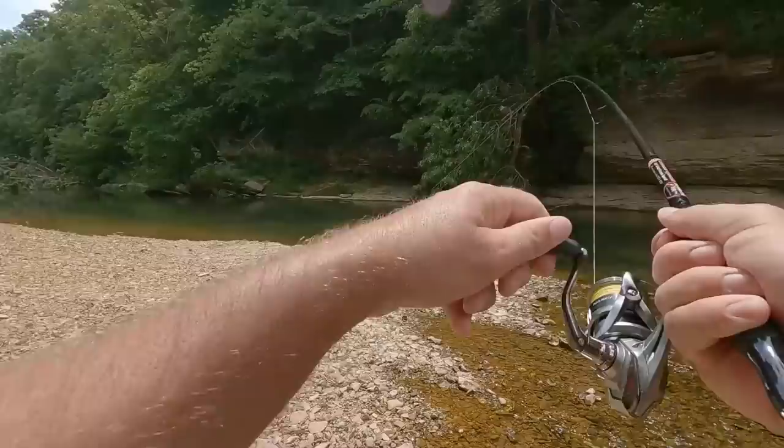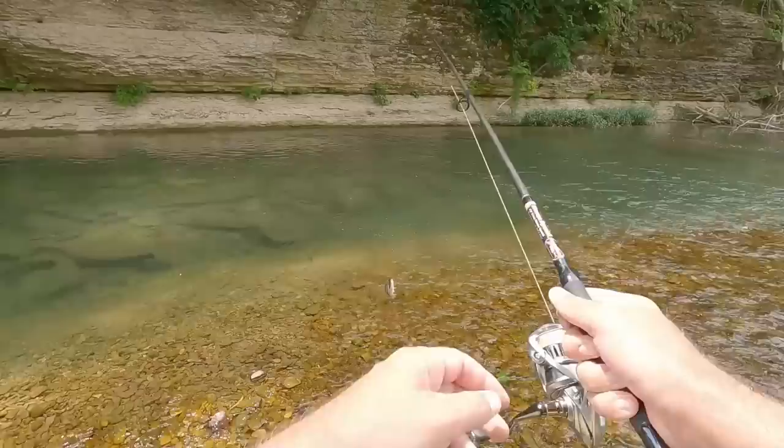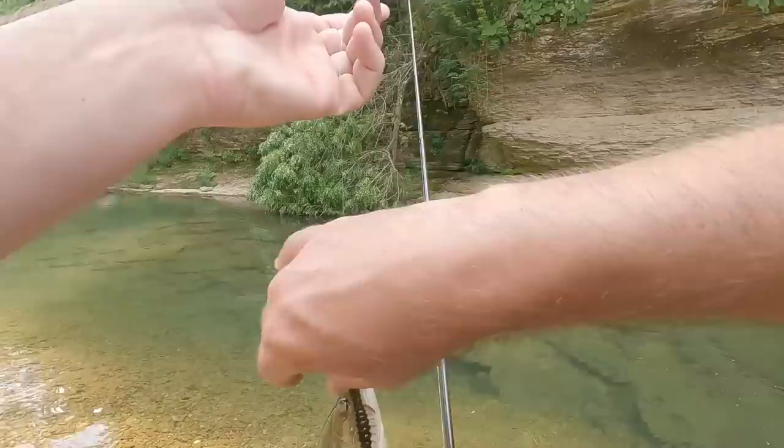Dude, I can't even see these fish — they're blending in so well. The water is maybe deeper there than I think. I thought it was like a couple feet deep; I think it's like four or five feet deep right there. Chunky little largemouth. A lot of largemouth in here hitting today.